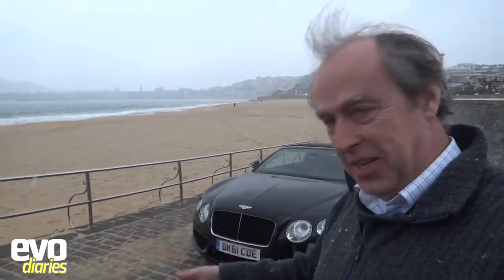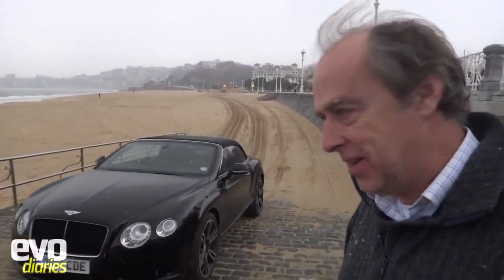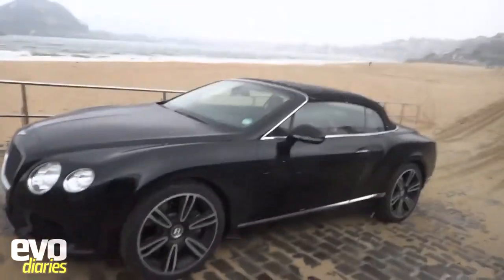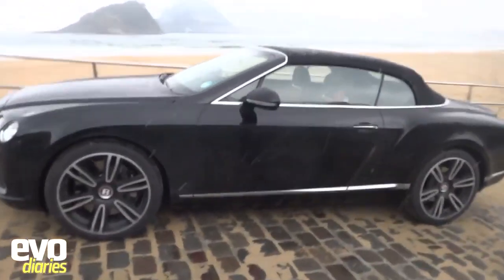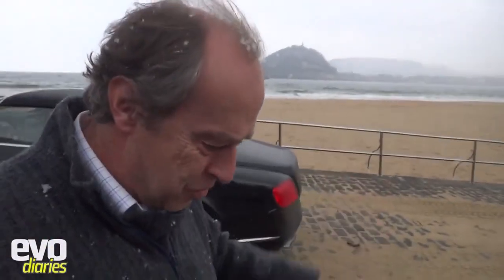Spain. Come to Spain for sun, sea, sand and snow. Can't believe it's February and Bentley have just launched the Bentley GTC, thinking we'd get some fantastic weather. In the end we've ended up with snow. It's terrible inland so we thought we'd come down to the coast to see what it's like. It's just as bad down here, but the next stop we're going to carry on into the mountains and just see what we can find.